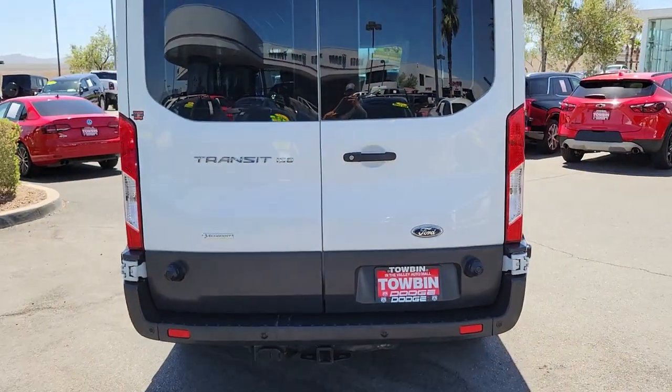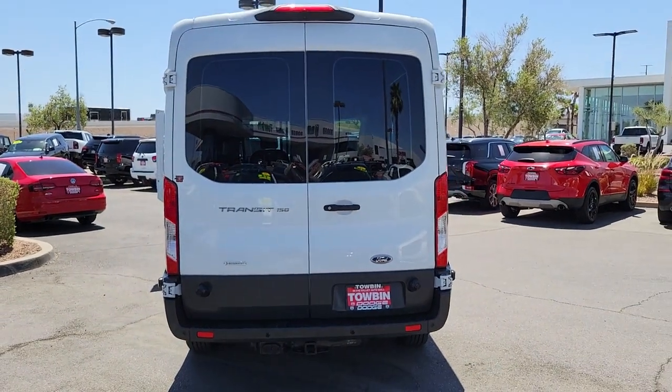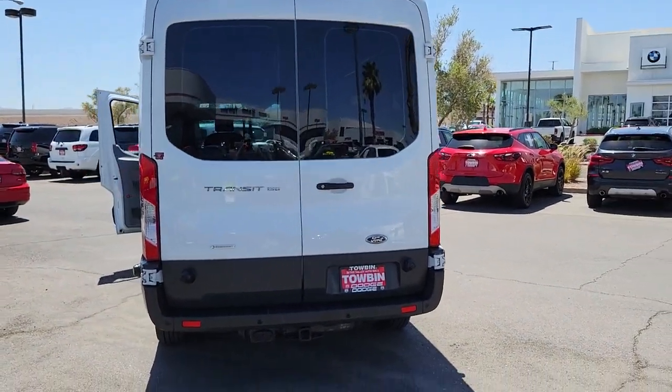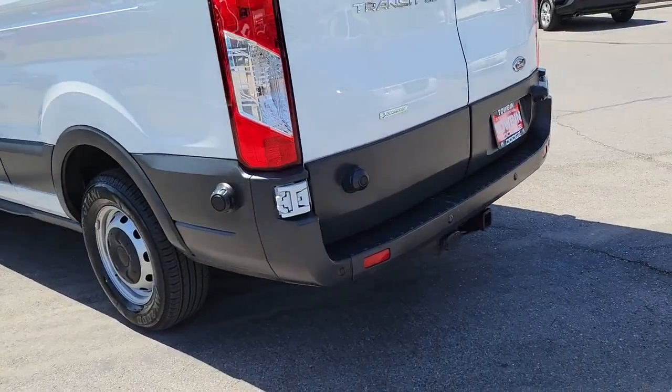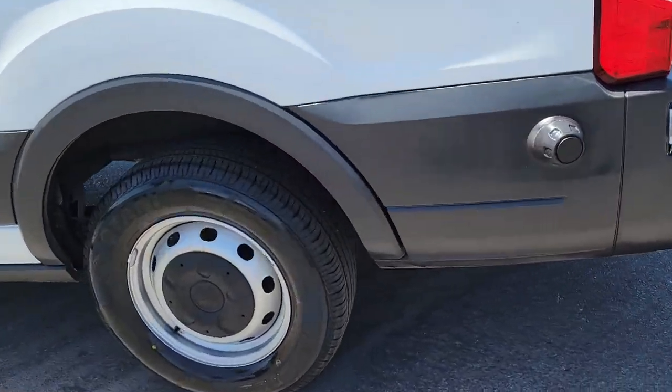Feel confident, comfortable and connected in this modern transit. Treat yourself to a test drive today. Our friendly staff will give you an outstanding customer experience. We'll be right back.